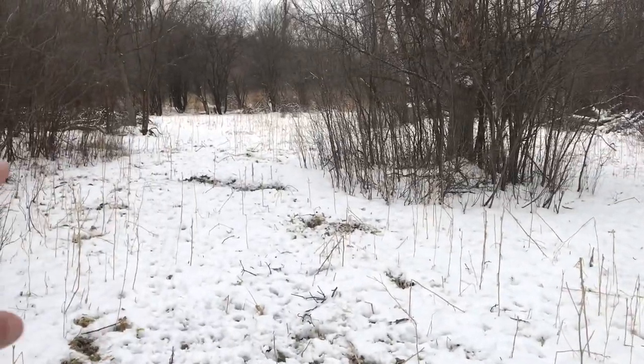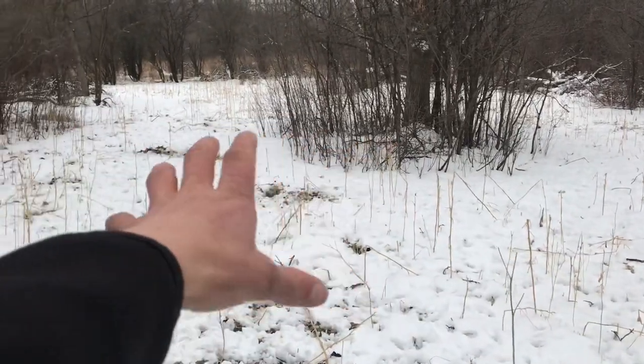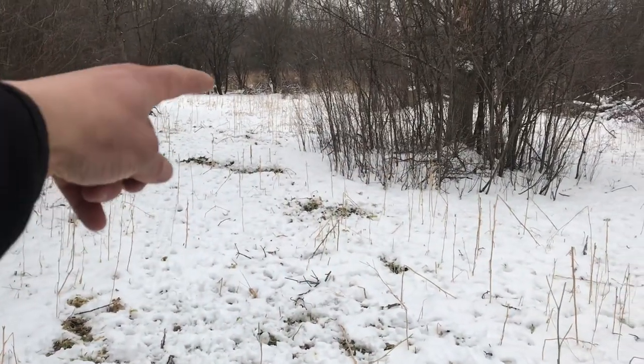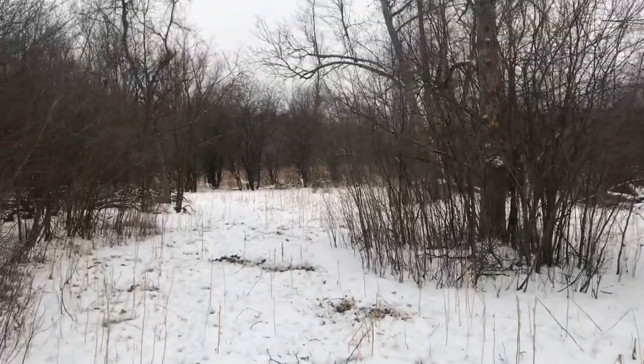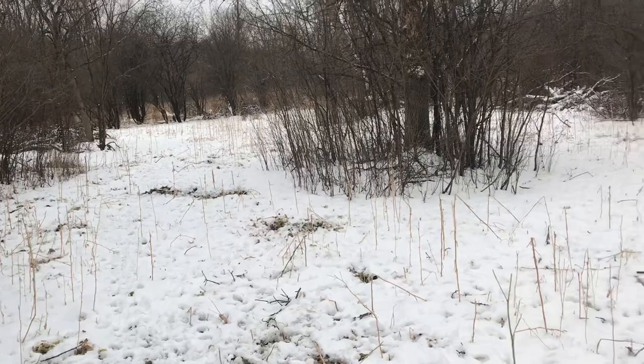It's just a really small plot. You can see the marsh back there. It's just wherever all this open area is, where the snow is, kind of goes around right there. Just a tiny little kill plot — probably at the most an eighth of an acre.